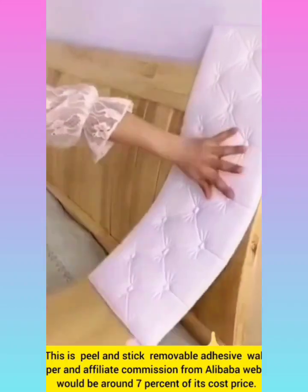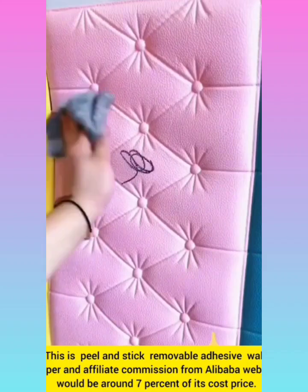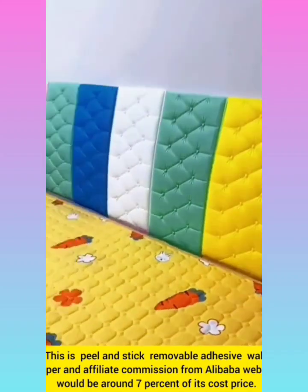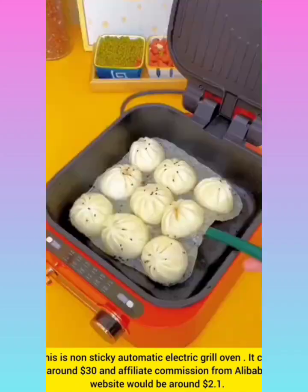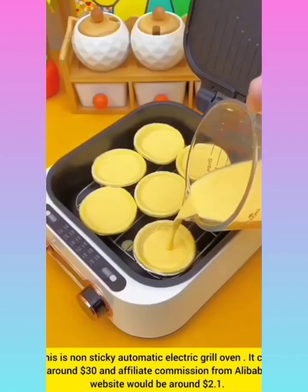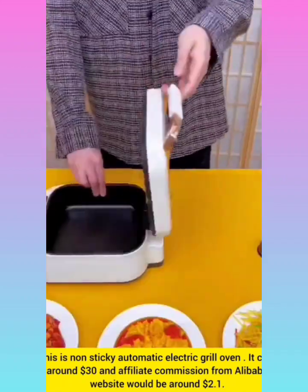Peel and stick removal adhesive wallpaper with affiliate commission around 7% of its cost price. Non-sticky automatic electric grill oven with affiliate commission around $2.1.